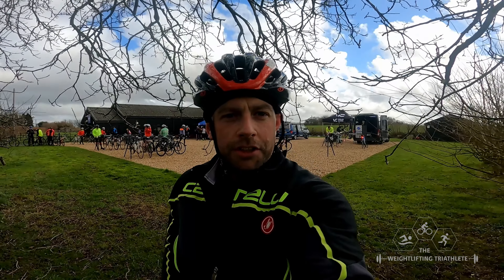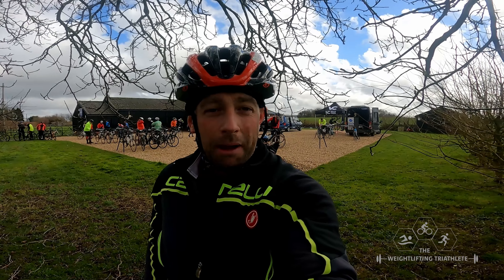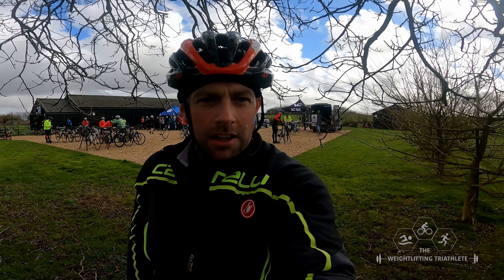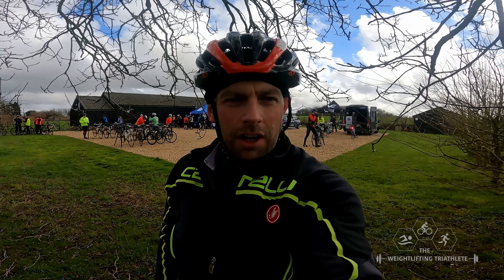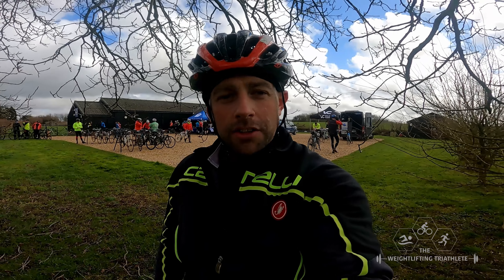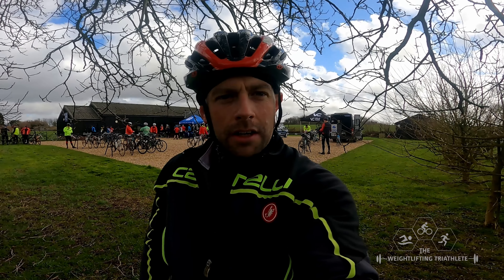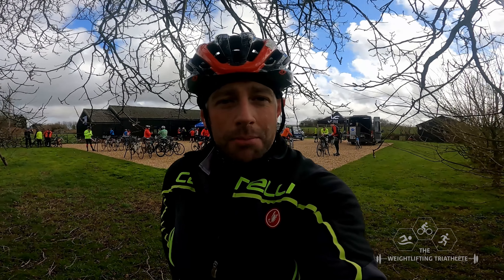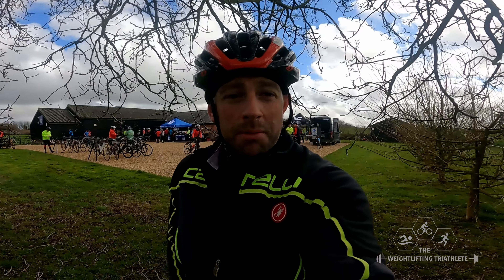We're just at feed station number two — this is the last one on the course, about 20 miles left. You might be able to see behind me there's a mobile mechanic area and over there is the food and refreshments. I just grabbed another gel, another oat cake thing, and topped up my water bottle. So 20 miles left to go and pretty much into the home straight.